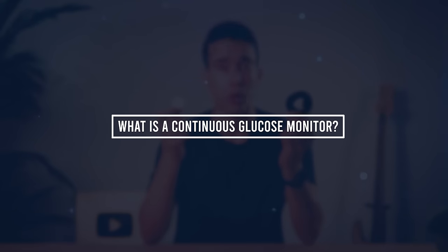So this is Levels, and they're bringing continuous glucose monitors, or CGMs, to the masses. This technology approximates your blood sugar level by actually measuring your interstitial blood sugar, which is the fluid surrounding your cells. It has this tiny little filament to do so, and every couple minutes it takes a reading and then syncs with your phone.